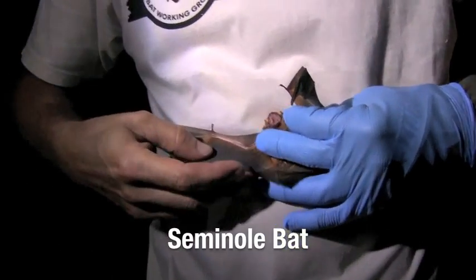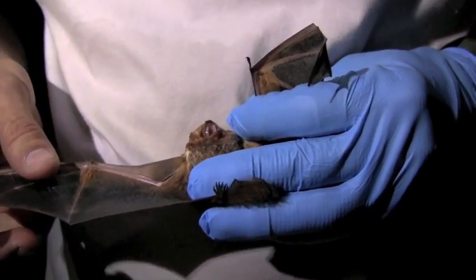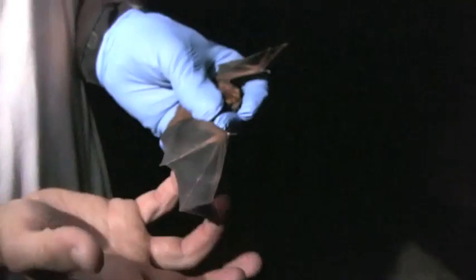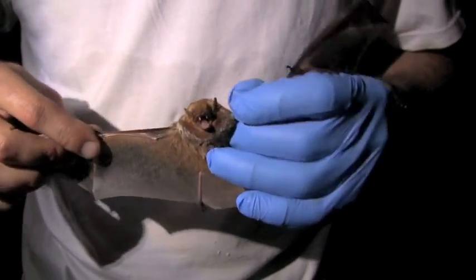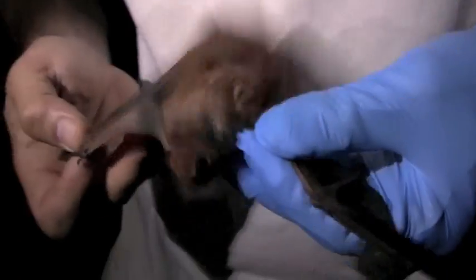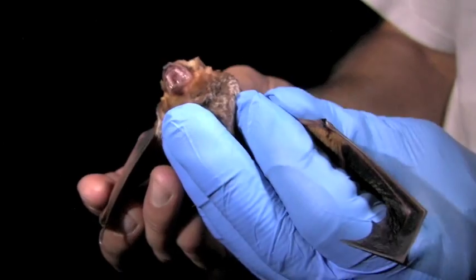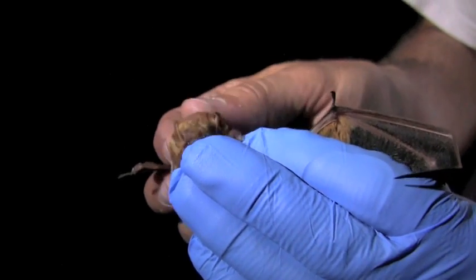Looking at the external morphology, this is actually their foot — very small, as you can see. Their wing is actually a modified hand: this is the thumb, and these are the fingers. The wing membrane itself is kind of rubbery, almost like a latex glove — just a thin layer of skin between the finger bones. This particular bat is a Seminole bat; it's heavily furred, this one's a male, a very dark bat with very thick fur. You can see their tiny teeth. Like all of our bats here, they're insectivores, though in very southern Florida there are some fruit-eating bats.